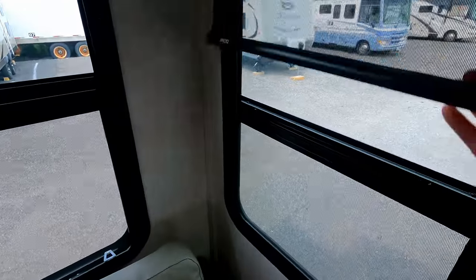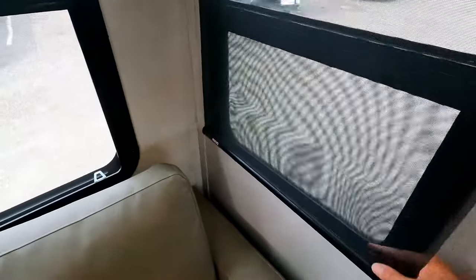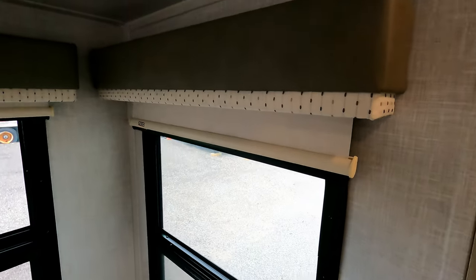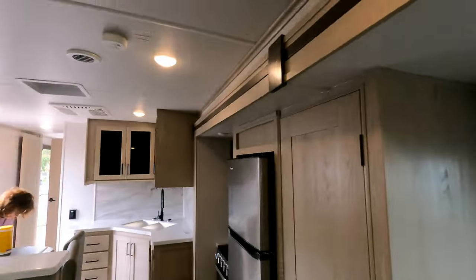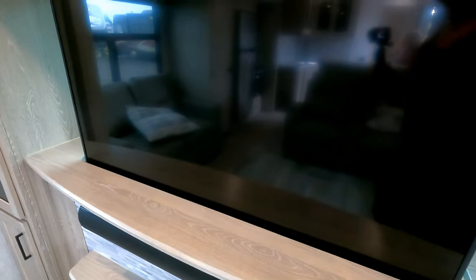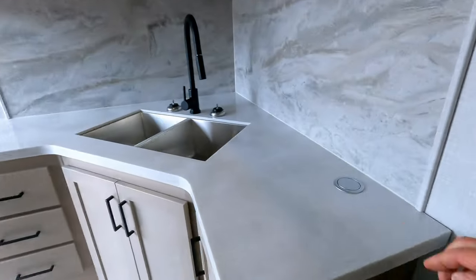All the windows have a privacy-light-let-in blind and a full blackout blind, so you can make it nice and dark. There's additional accent lighting that doesn't come on with the main lights, and lots of overall light in the trailer — especially when you lower the televator back down, that window provides good natural light.